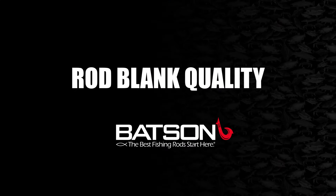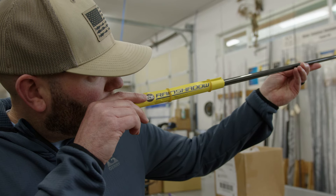Hello, this is Bill Batson. We're here to talk about rod blank quality — what it takes to design, produce, and maintain a high standard of quality, and the key areas where rod builders should check when performing their own quality inspections.